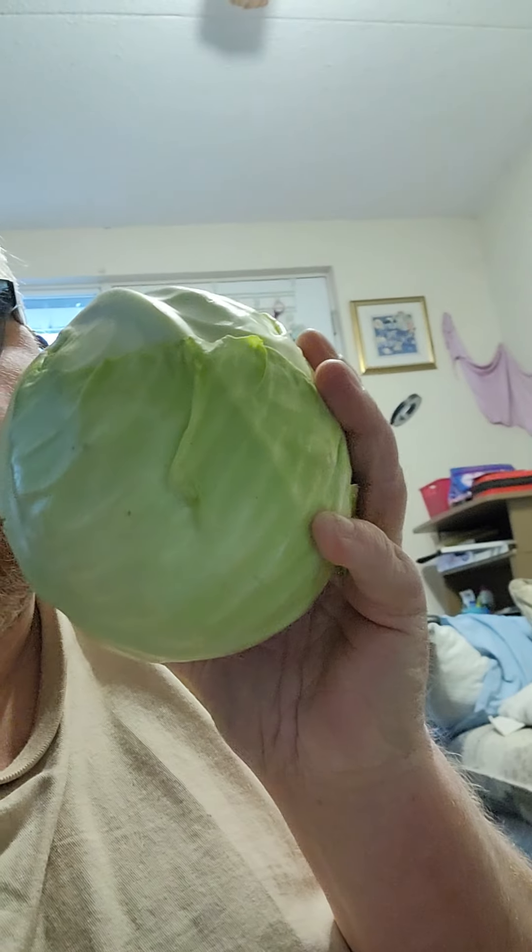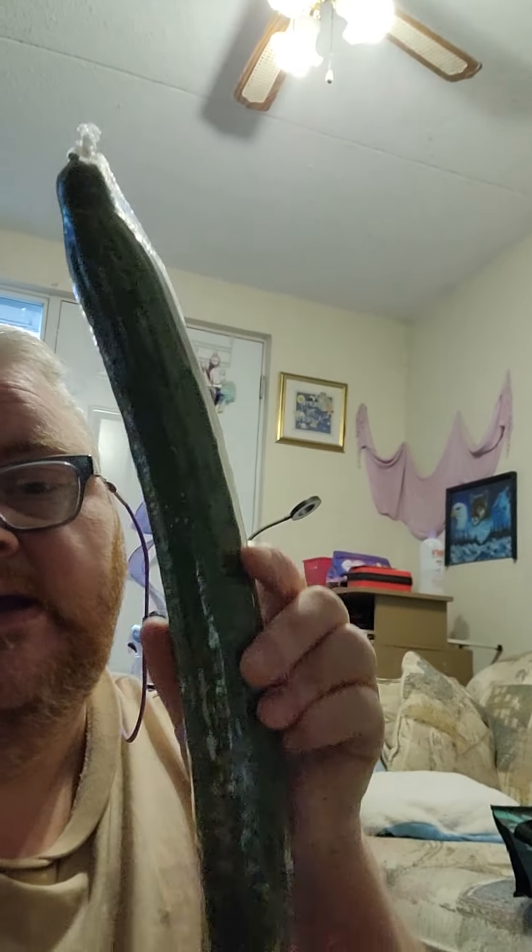Then I got some carrots, a cabbage, some onions, some apples, some lettuce, and a massive cucumber.